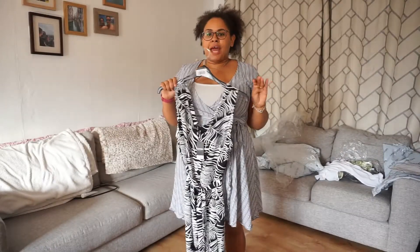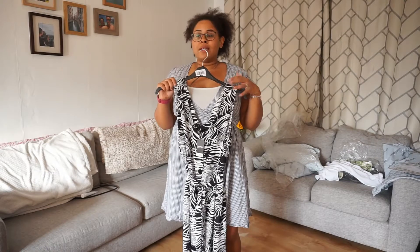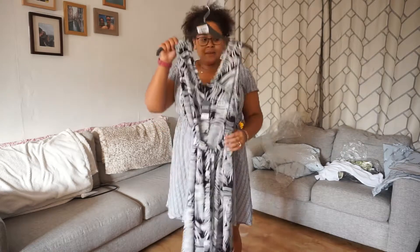I'm going to do this video a little bit differently and show you the clothes first and then insert clips of me trying them on. Mainly because I'm so hot that actually trying all the clothes on whilst filming is quite difficult because I'm just sweating all the time.